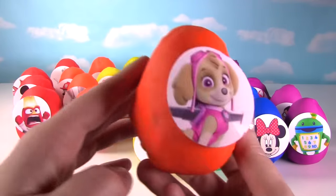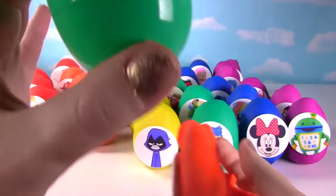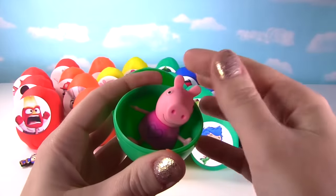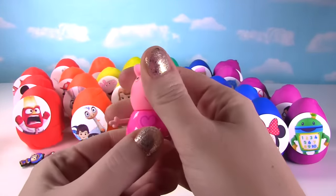This pup's going to fly! What's inside our egg? Ooh, it's Peppa Pig!